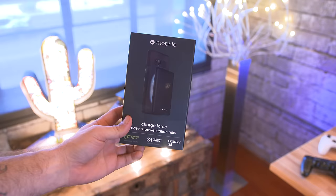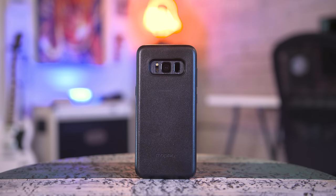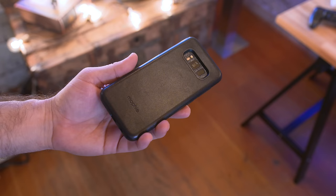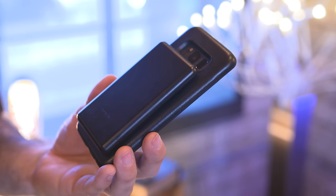If you're a fan of the Galaxy S8 or S8 Plus and want to keep your phone juiced all day long, I definitely recommend picking up the Mophie Charge Force case and Power Station Mini. It's a case that goes on your Galaxy S8 and then you have a battery pack that magnetically adheres to the back of the case and wirelessly charges the phone. You get the protection of the case without all the bulk, and when you need power you can quickly attach the battery pack. This is available for the Galaxy S8 and S8 Plus and you can pick them up together or individually.